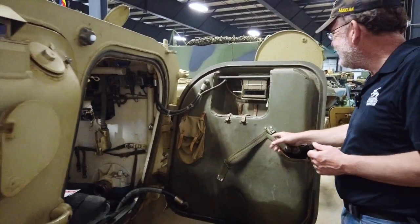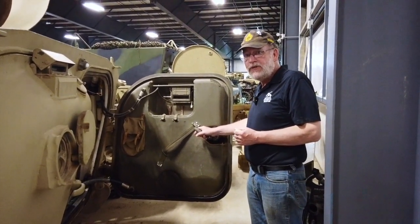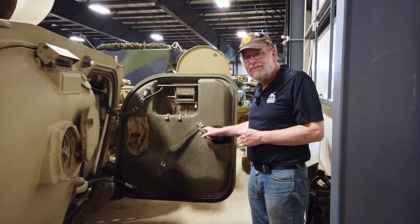The fuel tanks are in the rear doors. It is diesel, so it has a very high flashpoint and it doesn't tend to blow up too often. It just doesn't feel good, at least to me.